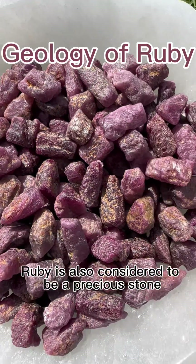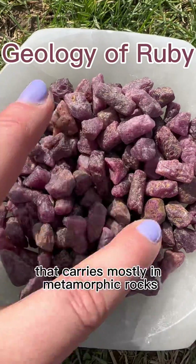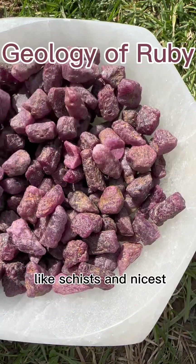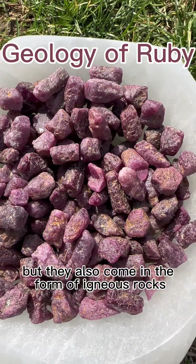Ruby is also considered to be a precious stone. Rubies are a crystalline form of aluminum oxide that occurs mostly in metamorphic rocks like schist and gneiss, but they also come in the form of igneous rocks like basalt.